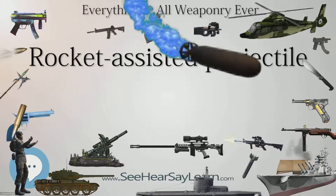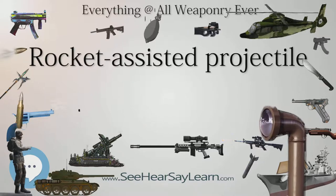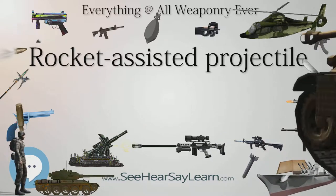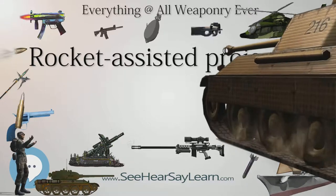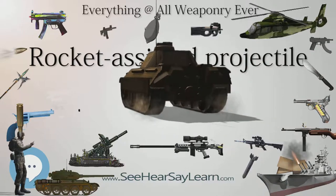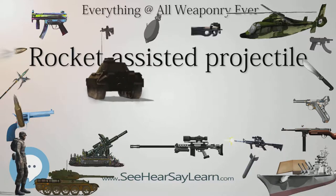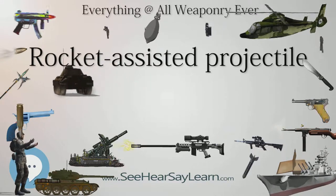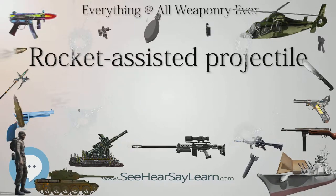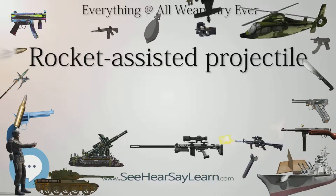The North Korean M1978-M1989 Koksan 170mm self-propelled gun can use rocket-assisted projectiles to achieve a range of around 60 km. At one time this was the world's longest-range artillery piece. When NATO standards required member armies to have core-level artillery that could fire to a minimum range of 30,000 m, nearly all member nations solved the problem with RAP rounds in their 155mm artillery.